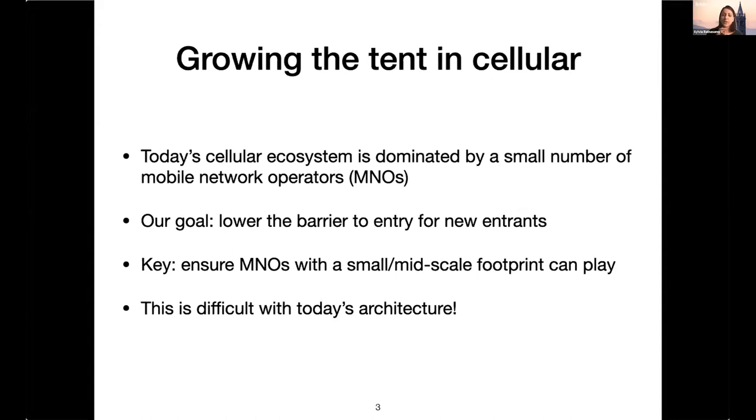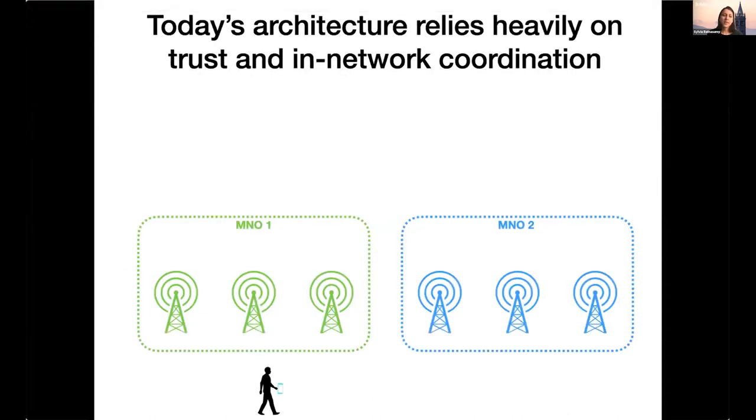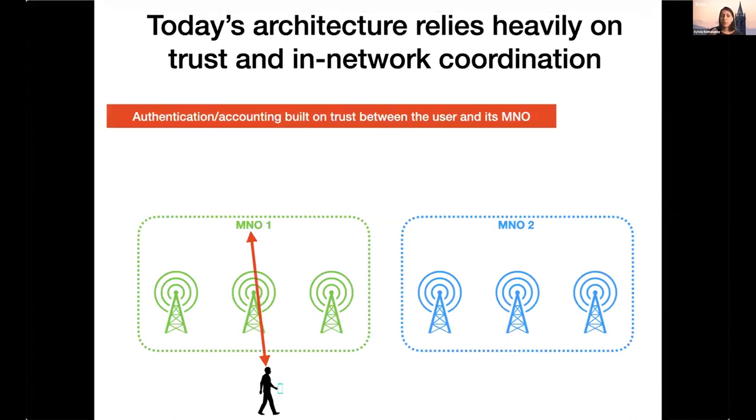Focusing on the technical questions, this is actually hard to achieve with today's architecture. The reason at the highest level is that today's architecture relies heavily on pre-established trust relationships, contracts, and in-network coordination. These mechanisms are pretty heavyweight as a technical foundation. The three biggest examples where we build on trust or in-network coordination are: user attachment, handovers, and roaming.